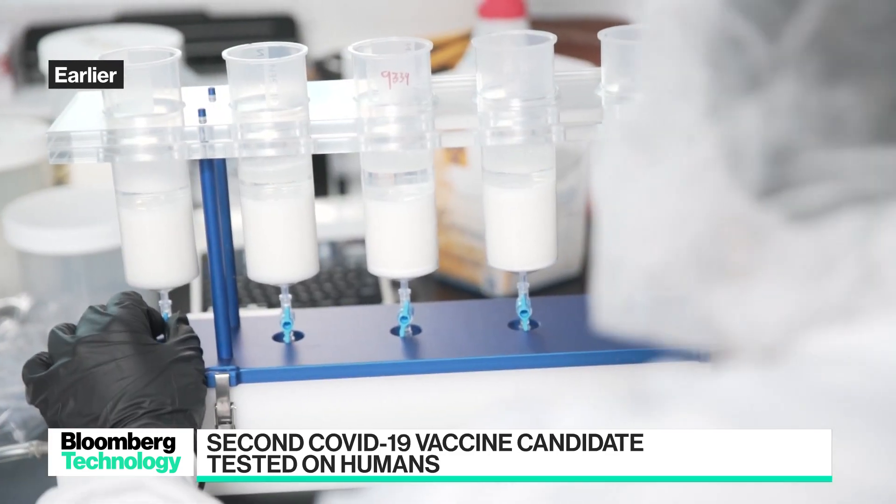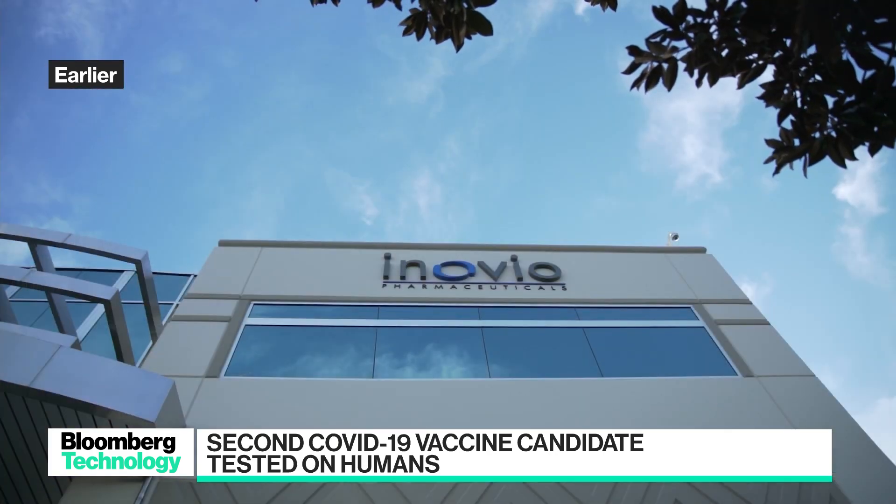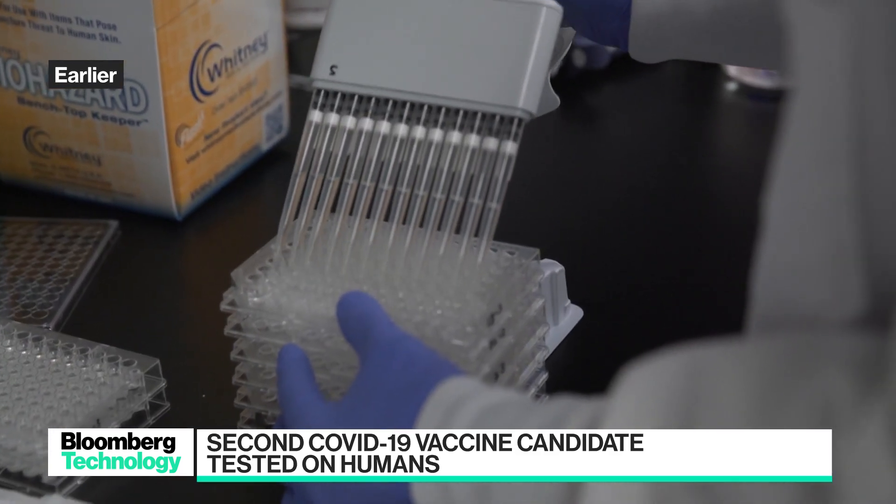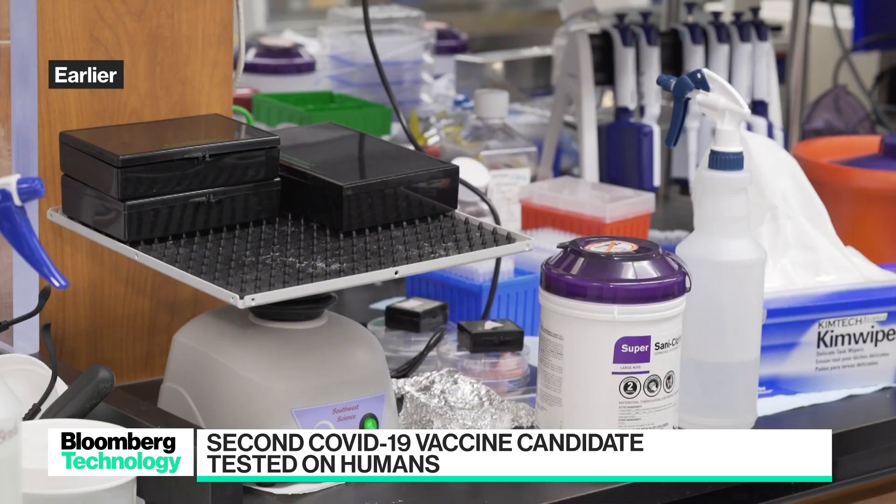We also did a lot of animal studies along the way. It has very reproducible manufacturing. It's temperature stable. It's simple. It's non-live. It's non-replicating. It doesn't spread from one individual to another, so it has an enormous amount of conceptual safety advantage. It also has manufacturing and production advantages. Inovio already produced enough to support not just this trial, but the next set of trials which will be expanded towards efficacy.